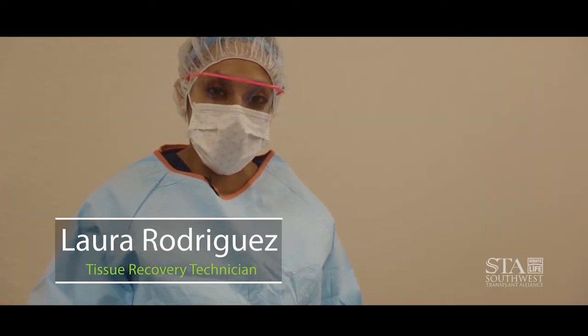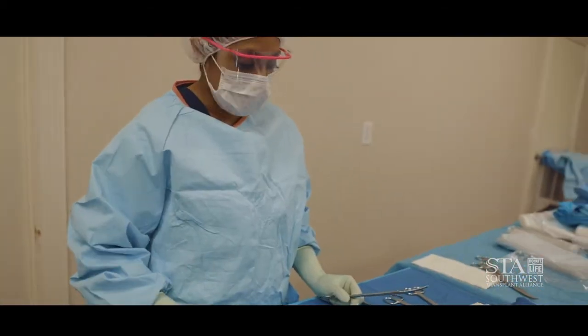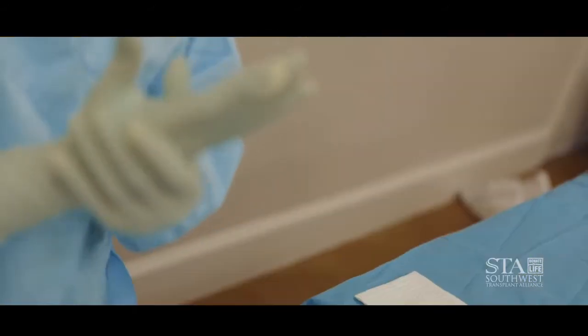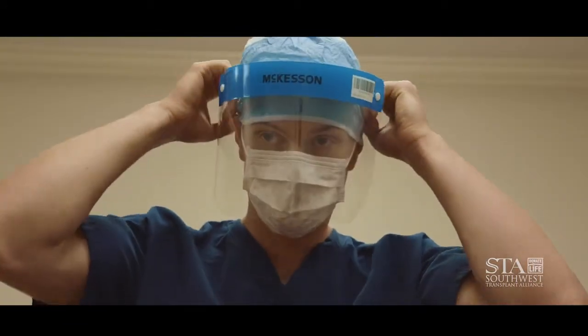Hi, I'm Laura and I'm a tissue recovery technician. I'm going to be setting up our back table. Each technician will work on the right and left, so they will get their own instruments on each side. During our recoveries, we do require a high degree of sterility and precision to maximize the gifts of our donors. Tissue recovery is a complex surgical procedure and can take anywhere from four to eight hours.